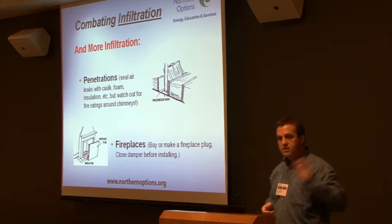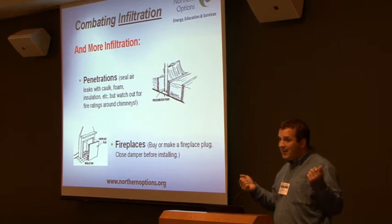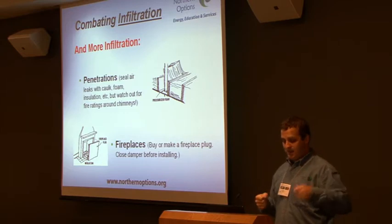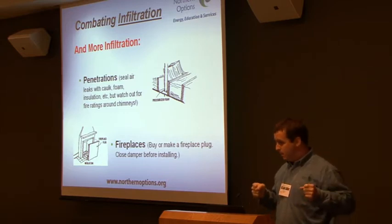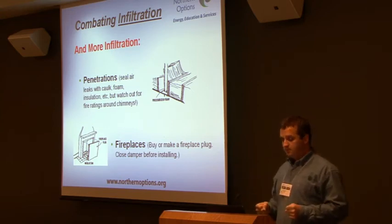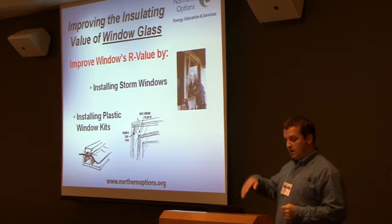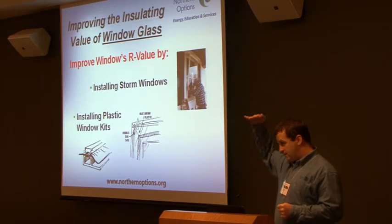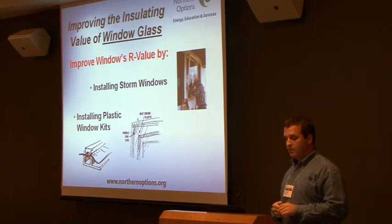Do you all have fireplaces? I've seen some really cool UP ingenuity. These people do some amazing things. They make plugs, and when they're not using them, they stick them in there. Obviously make sure your dampers are closed all the time. If you can do it from the top, that's a lot better than from the bottom with dampers.